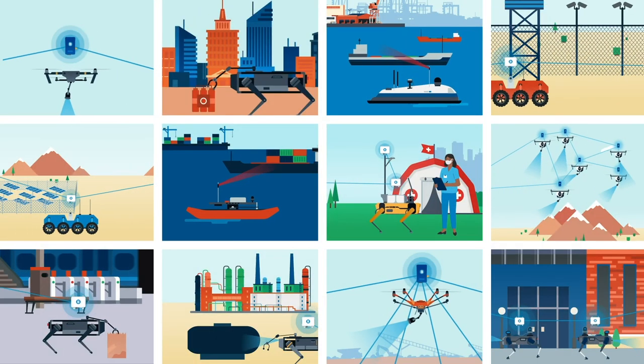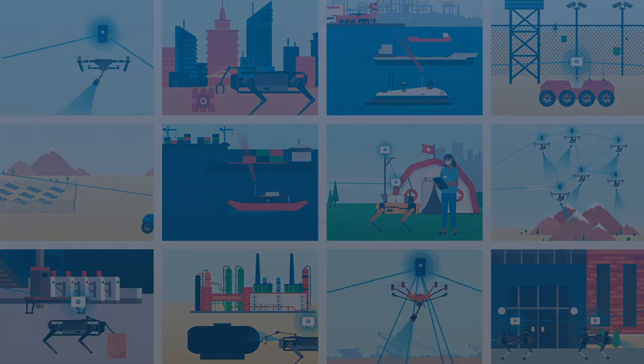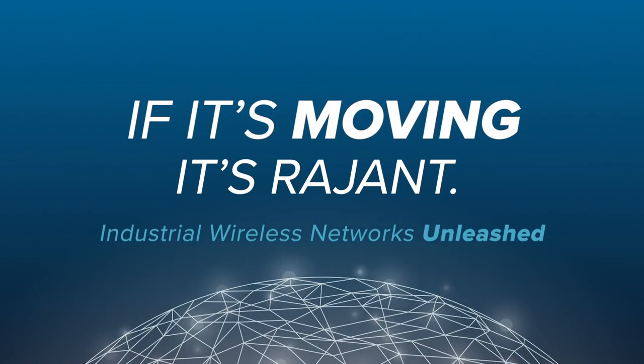Realizing the full potential of next-gen robotics is only possible with Kinetic Mesh. Because if it's moving, it's Raging.